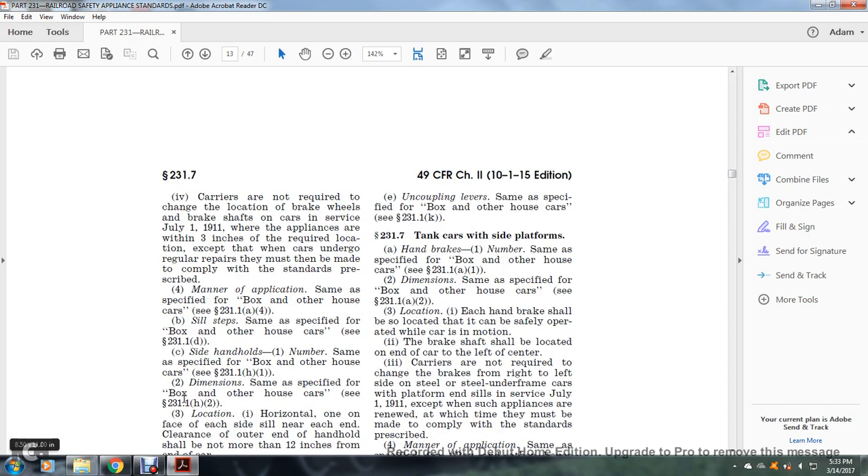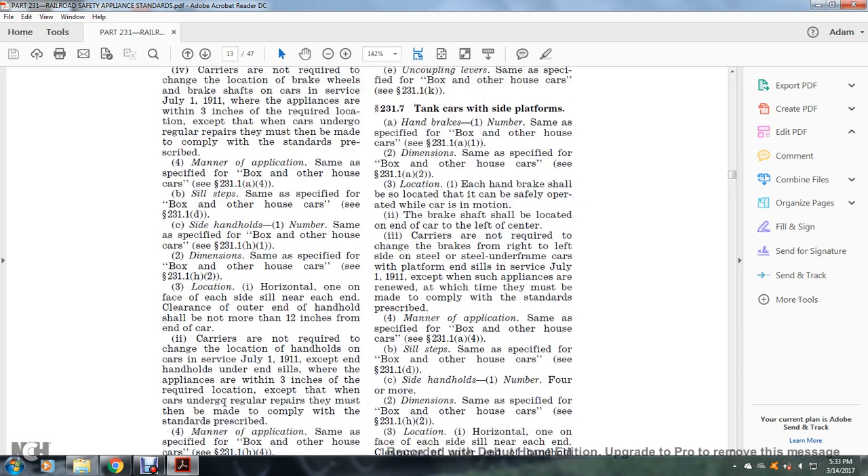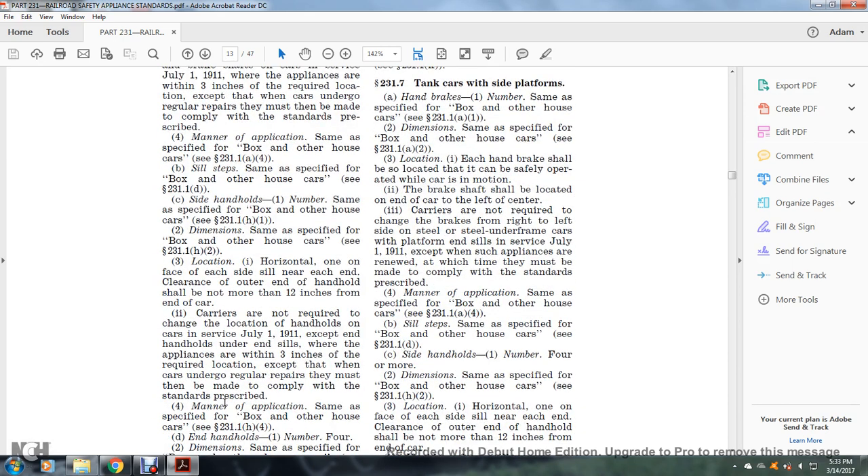Side handholds: number — same as specified for the box or other house car, see §231.1(h)(1). Dimensions: same as specified, see §231.1(h)(2). Location: one horizontally on each side of the end sill, near each end of the car; clearance of the outer end of the handhold shall not be more than 12 inches from the end of the car.